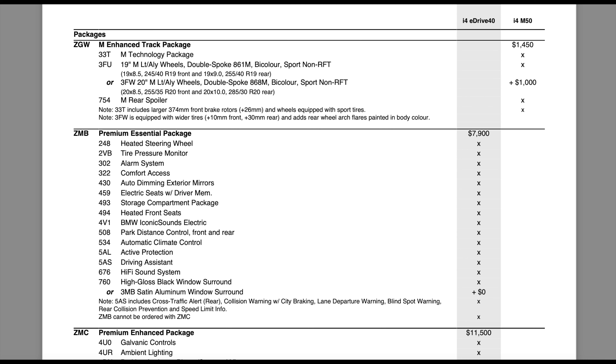It seems like the i4 is a little less standard than the gas models. Things like tire pressure monitoring, alarm system, comfort door access, heated steering wheel, auto dimming mirrors, storage compartment package — all things you'd normally find standard on another 4 Series — are stripped down into this essential package. Front heated seats are definitely odd to see missing, because those are always standard on all gas models. The iconic electric sound is also in the essential package, which is interesting — it makes you wonder what the i4 sounds like without it. Park distance control front and rear, also stripped down.